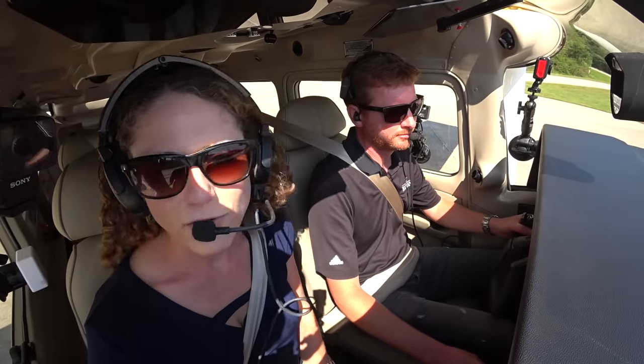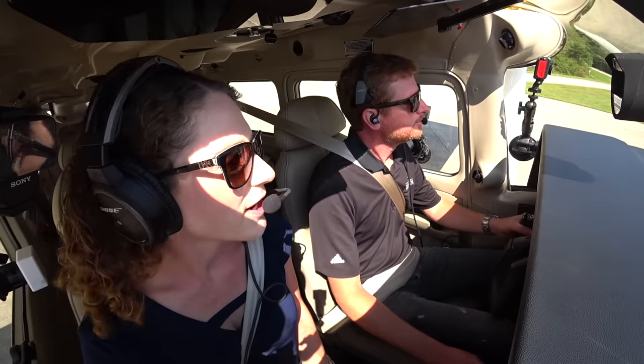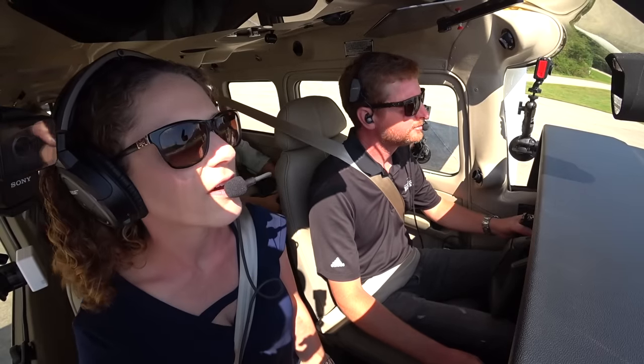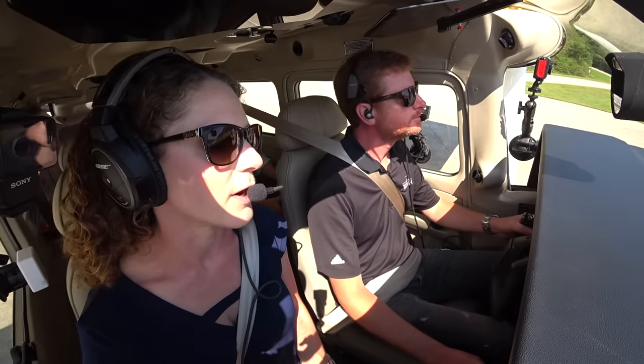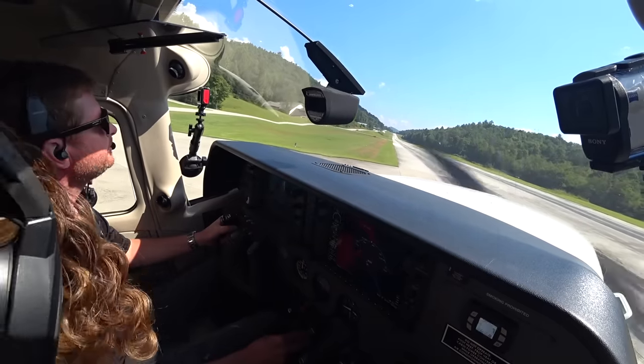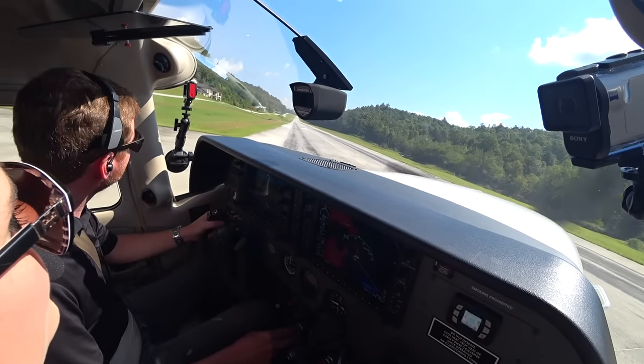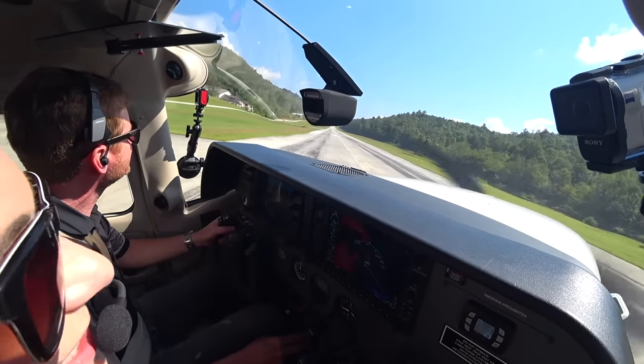Heaven's Landing traffic — if anyone's on base or final, it's Norway 5, Heaven's Landing. Heaven's Landing traffic, Stationer is taking off runway 5, will be making right traffic and departing to the south. Alright, sounds good, nobody's in the area. We'll line up here on centerline. You guys are going to have your mind blown when you see the scenery around this area once we take off. Coming in here was amazing.